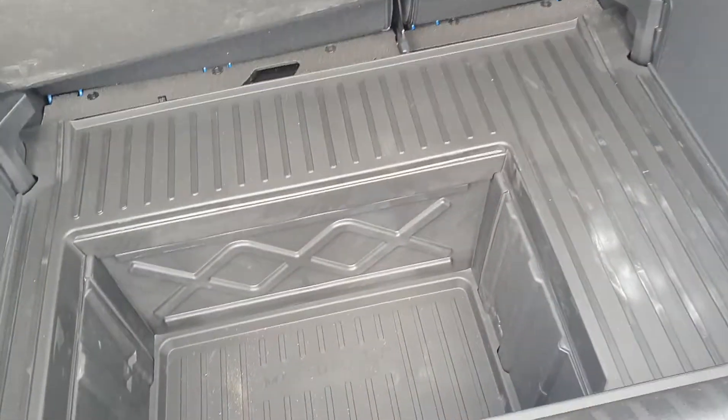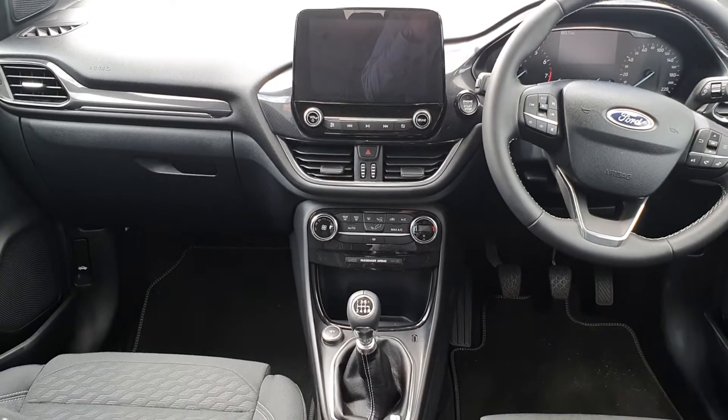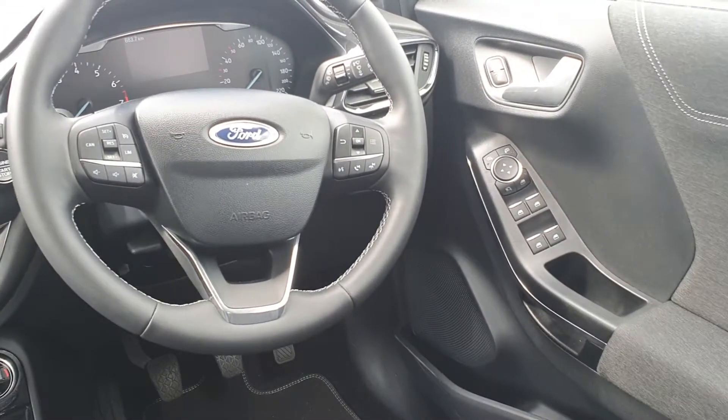It also has the drop box. The interior is finished off in black cloth. It comes equipped with 4 electric windows, electric adjustable and parafold wing mirrors.